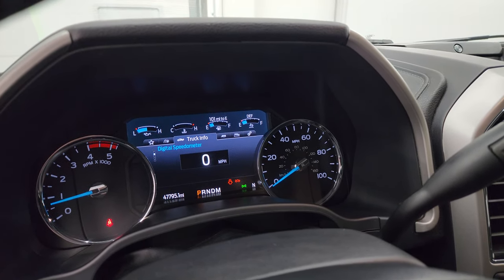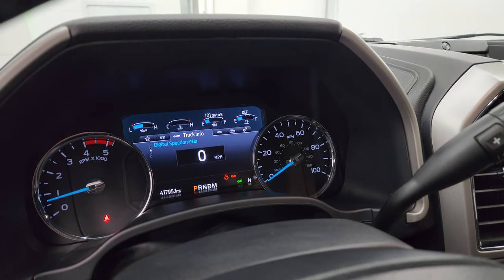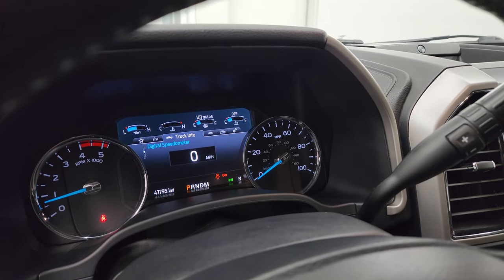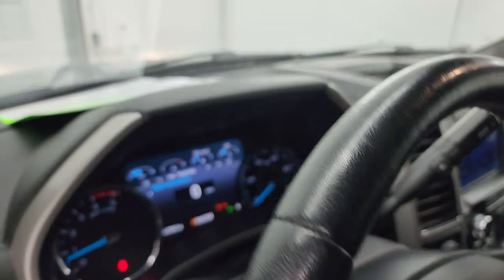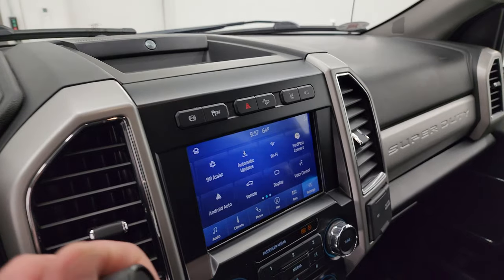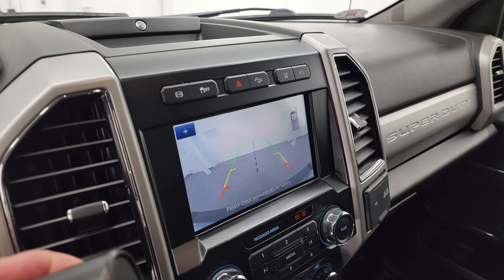It starts right up — no check engine lights or anything like that, other than my door ajar and hood ajar light. The backup camera is working nicely.